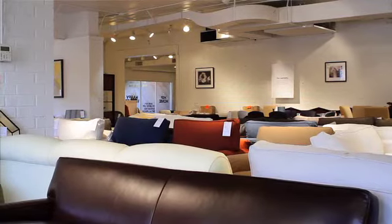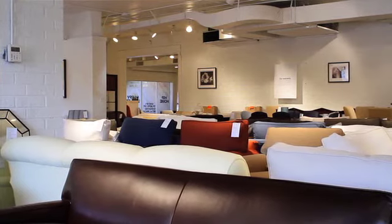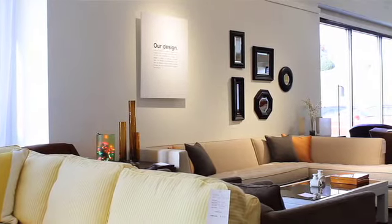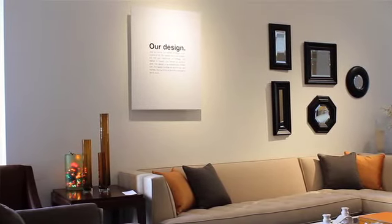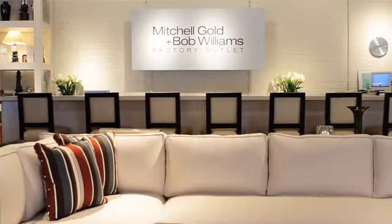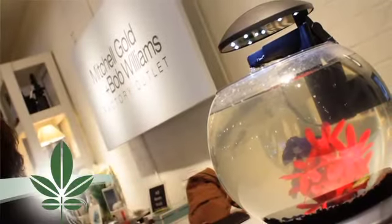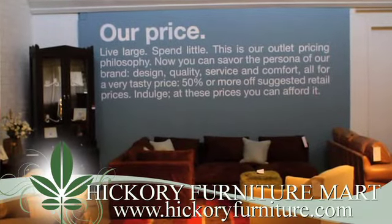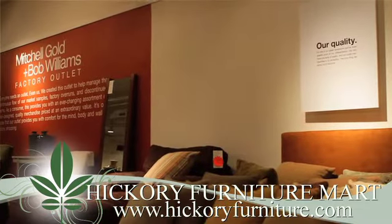We still do our upholstery line plus we still do the slipcover line, which is what really got Bob and Mitchell into the furniture industry. We do get all of the showroom samples from the High Point Market — we'll be getting those hopefully early in the year from the November market, because they'll be pulling it out and getting ready for the next market in April. That's always an exciting time because people come wanting to be the first to get that new style that hadn't even hit the market yet at the retail stores.